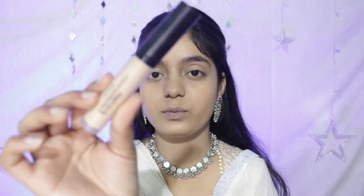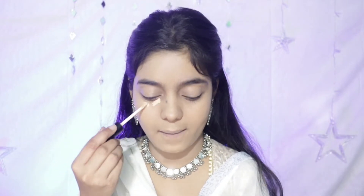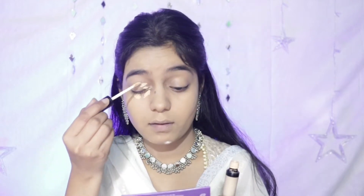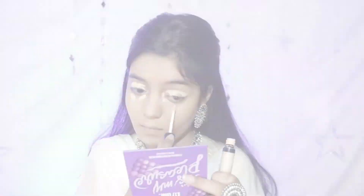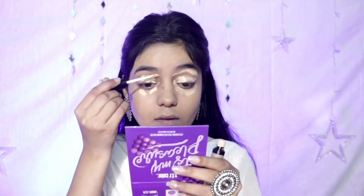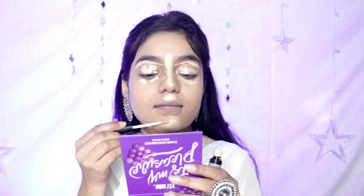Foundation is done. Now I will use concealer. For concealer, I will use my favorite Swiss Beauty concealer. It is a full coverage concealer, and if you have a heavy eye look, then you should apply a full coverage concealer.